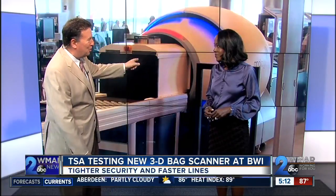Passengers soon might be able to fly through security a lot faster than usual at some US airports, including ours at BWI. WMAR 2 News Mark Roper shows us how a new 3D bag scanner is expected to make the security process move smoother.